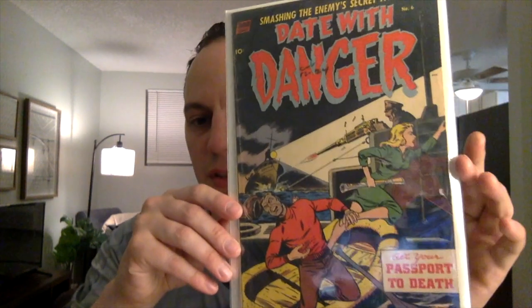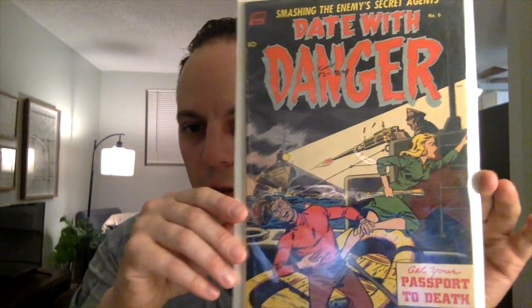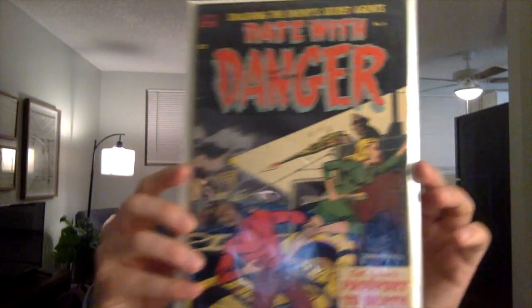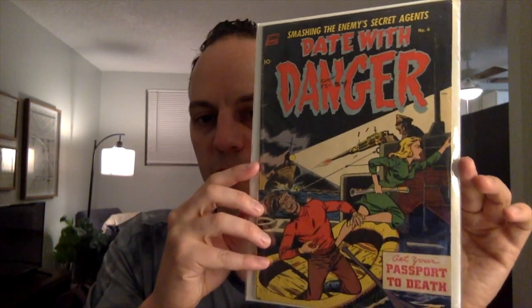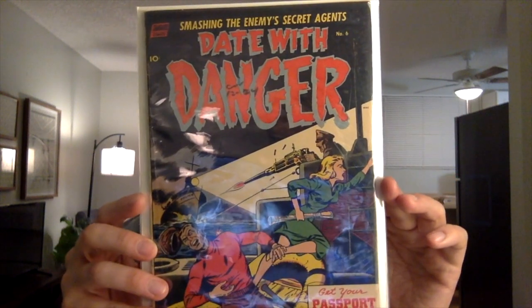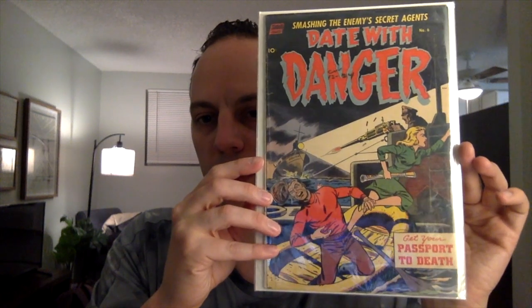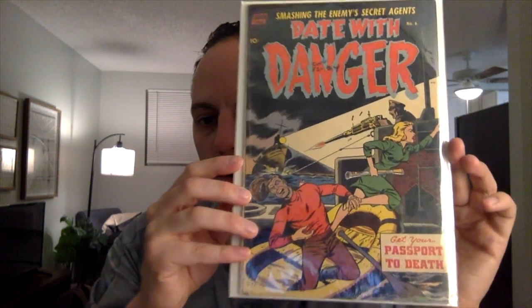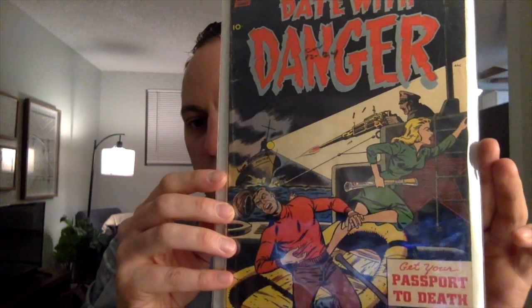Next book is a really cool book. This is Early Cold War — this is Date with Danger issue number 6. It's only a two-issue series. Another pretty scarce book to find in any condition. This is a VG, so I think it'll help out with a press and a cleaning as well. A lot of action going on here — it's just a great cover.